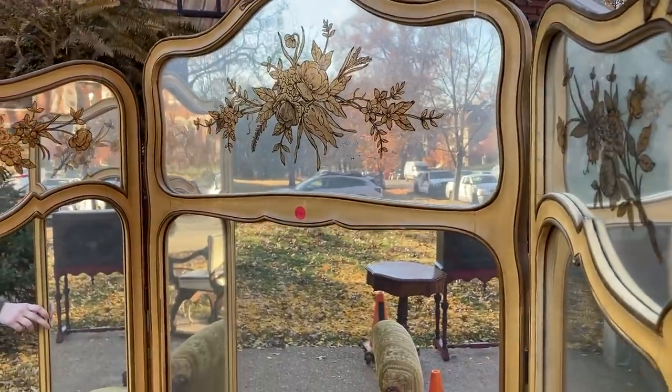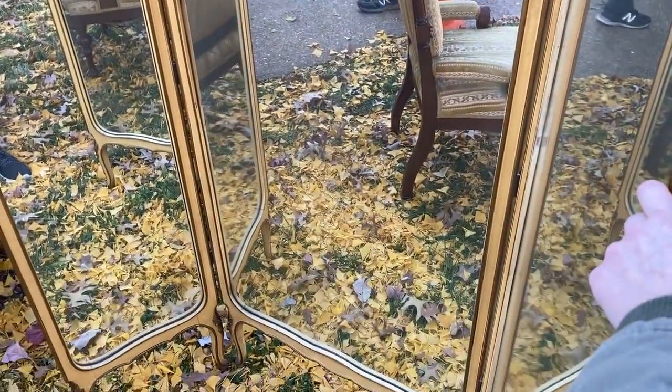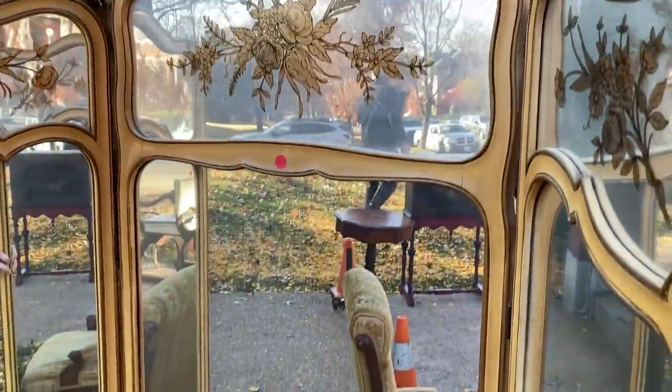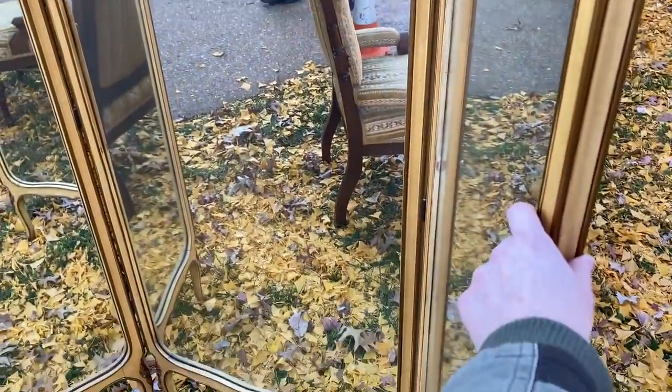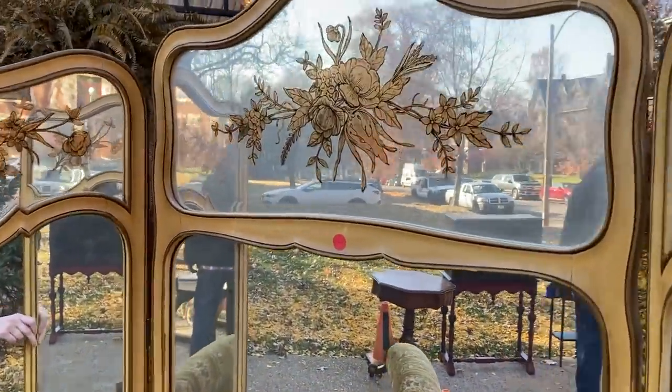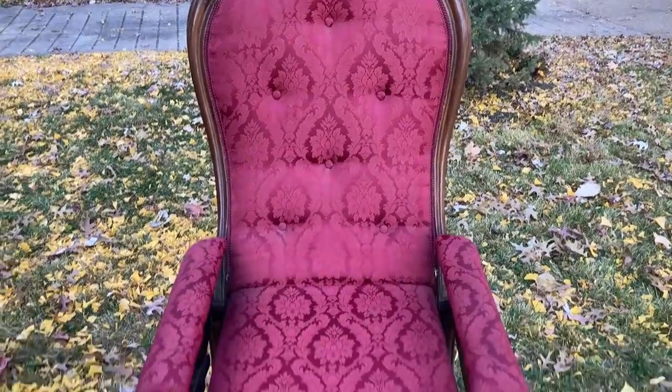Alright, here's a little bit better view. We got our dressing mirror here — I absolutely love this, super excited we got it! I'm just holding on to it a little bit because this ground isn't level, so I'm just making sure it doesn't fall. Look how beautiful this is though — super stoked on this!